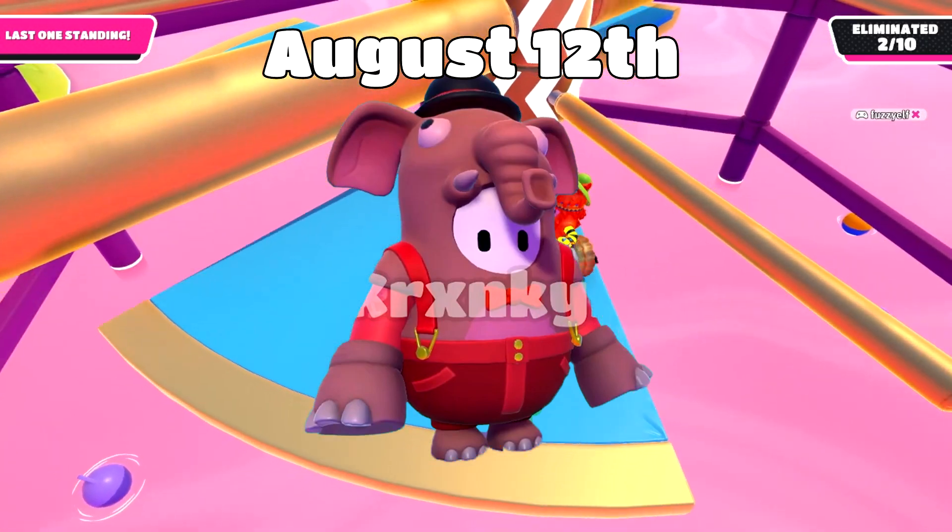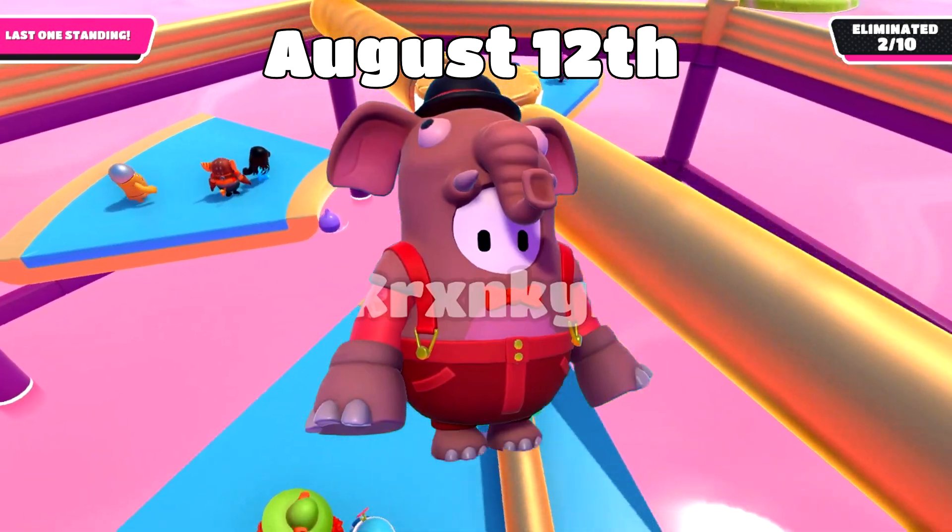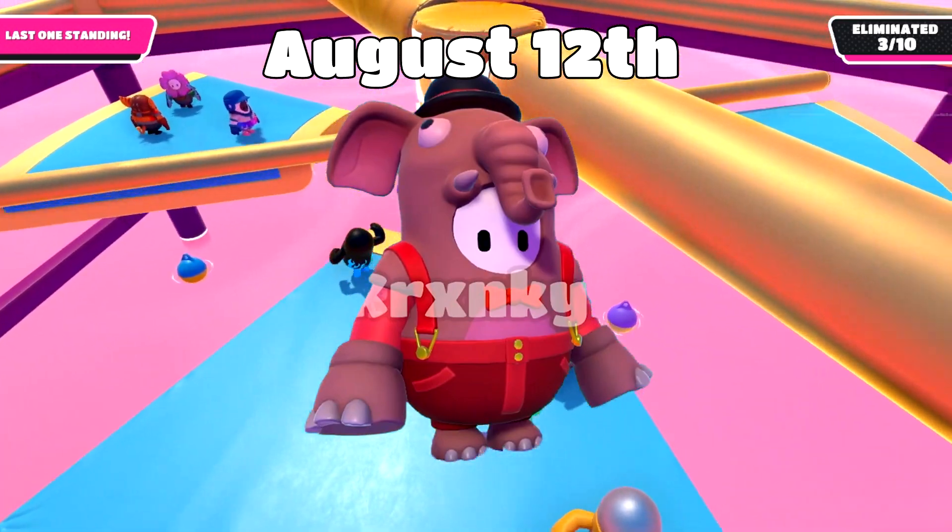Next, we got August 12th, and we'll be getting the Elegant Elephant 2000 kudos top and bottom, and also get the Clank Faceplate for two crowns.